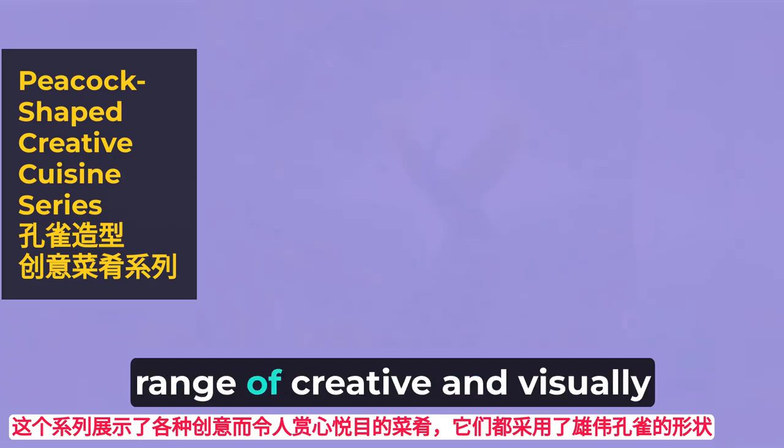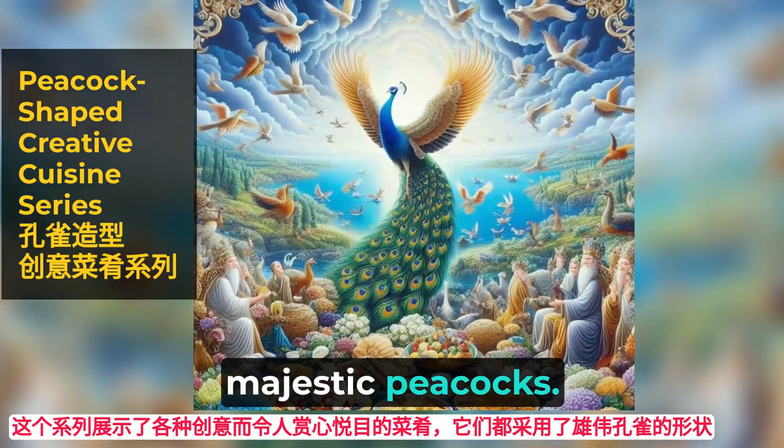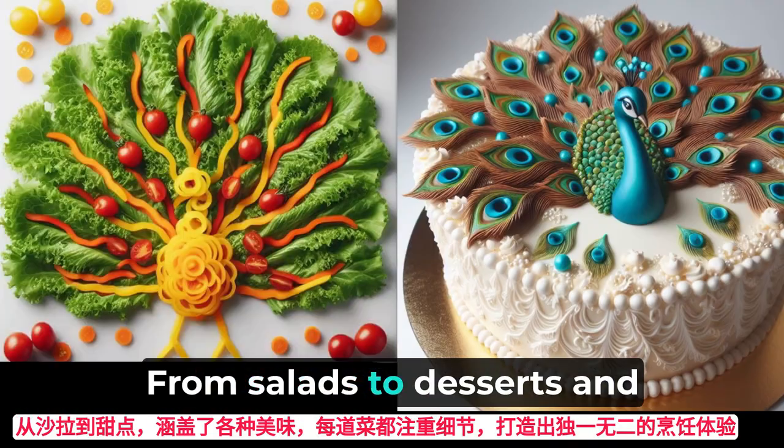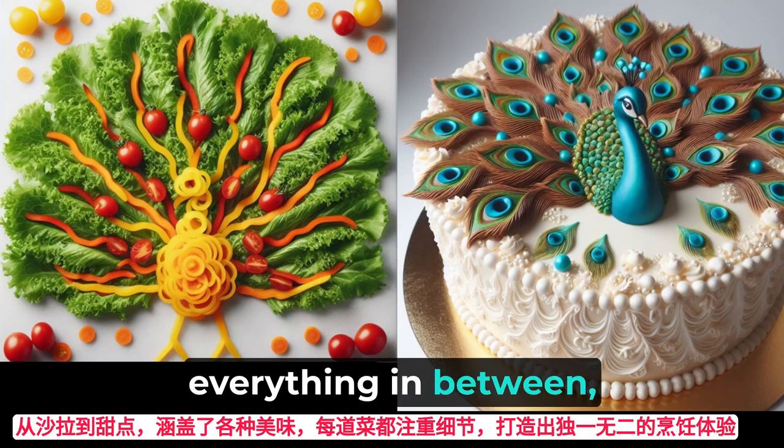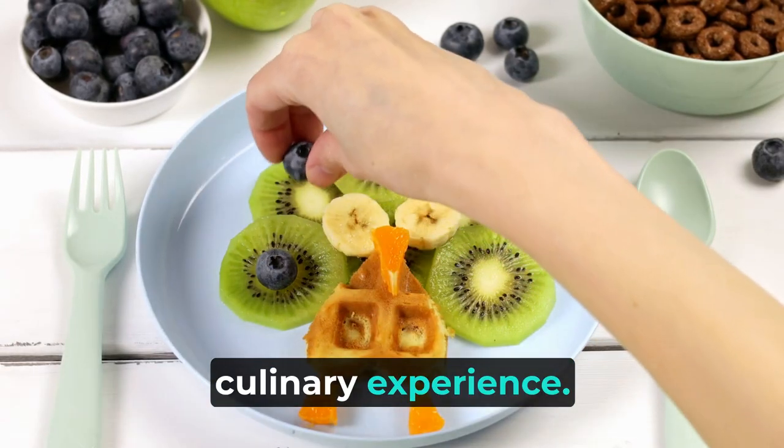This collection showcases a wide range of creative and visually stunning dishes, all in the shape of majestic peacocks. From salads to desserts and everything in between, each dish is crafted with careful attention to detail, resulting in a one-of-a-kind culinary experience.